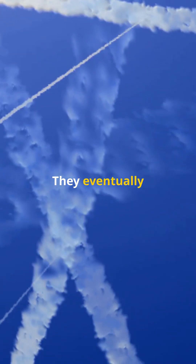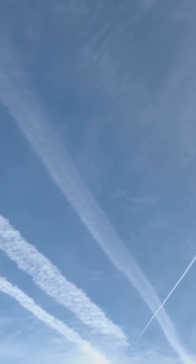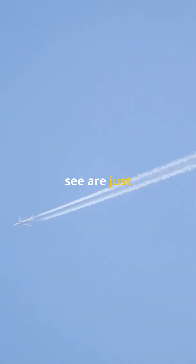But here's the catch: contrails don't last forever. They eventually evaporate as the ice crystals or water droplets mix with the dry air at high altitudes. So those streaks you see are just temporary sky art.